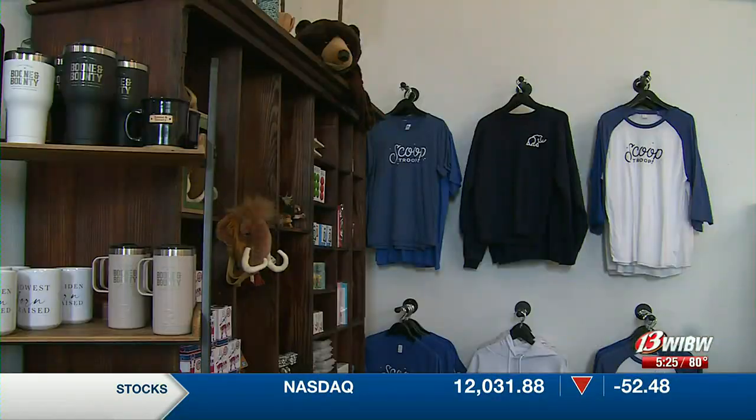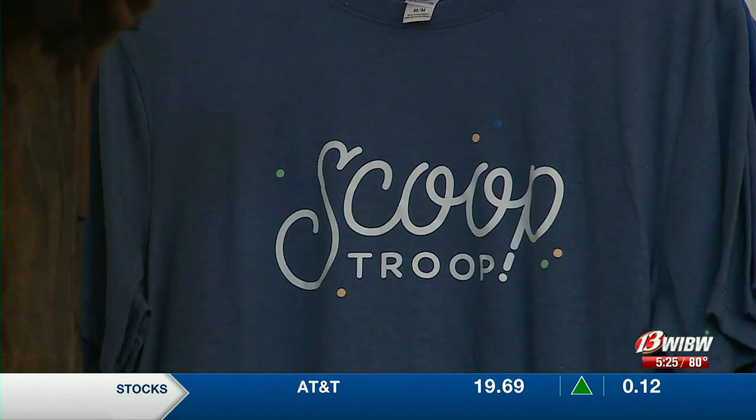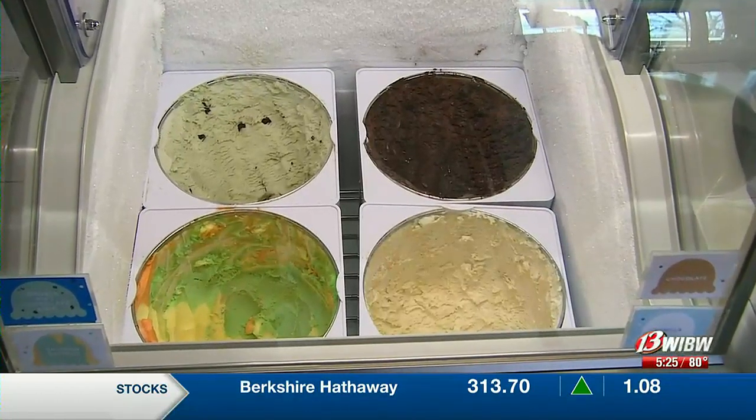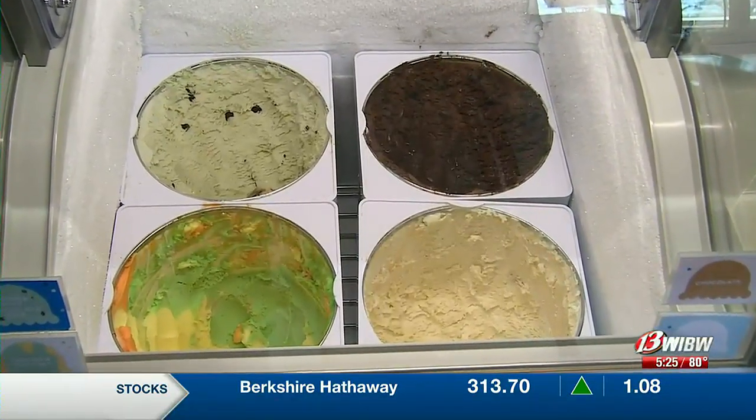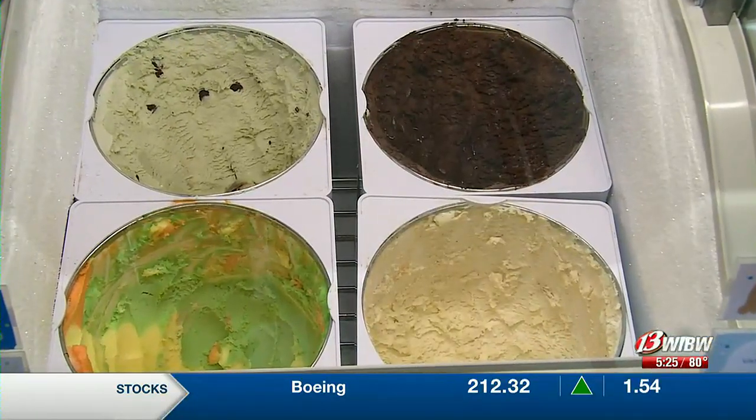Everything we do is bountiful and beautiful. That includes their work with community organizations like Woolley Farms. Boone and Bounty employs a scoop troop that collects work experience and proceeds as they dish out ice cream to customers. We give wherever we can just so we can get our name out there and show the love that the community shows to us — we give it right back.